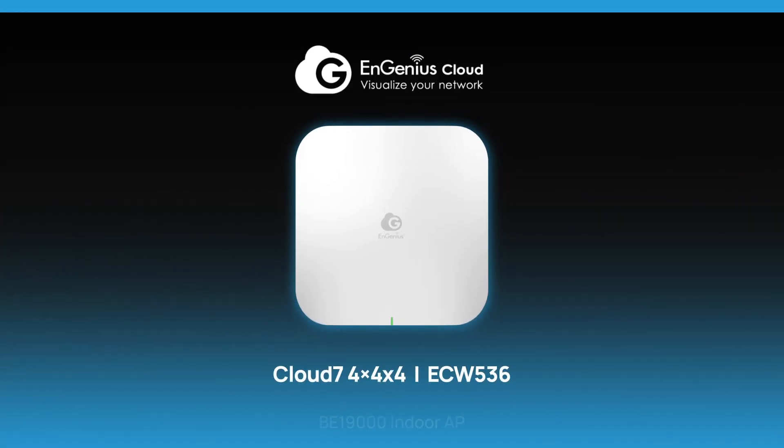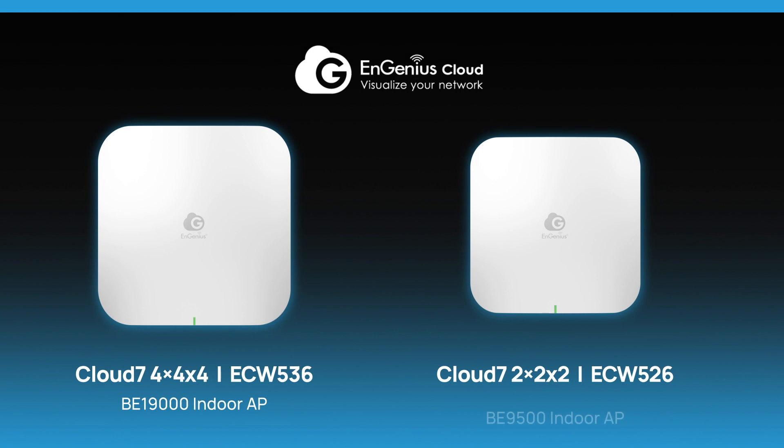Meet the Ingenious Wi-Fi 7 Series today. Unlock the full potential of your networks.